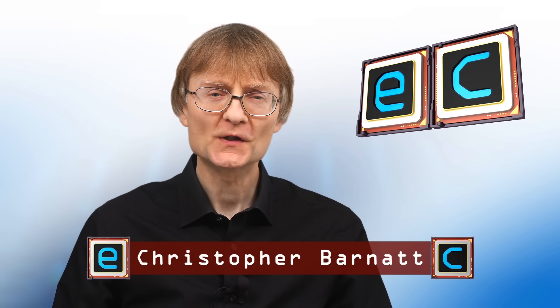Welcome to another video from ExplainingComputers.com. This time I'm going to select the parts for a PC build that will cost about $500. In the next video we're going to be putting this computer together. However, the hardest part of many builds can be selecting the right components, and so I thought we'd have an episode dedicated to this task.